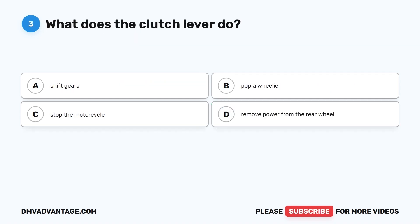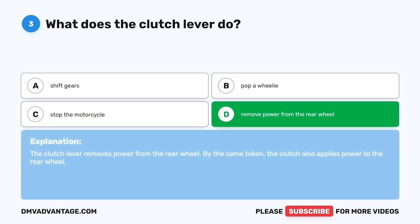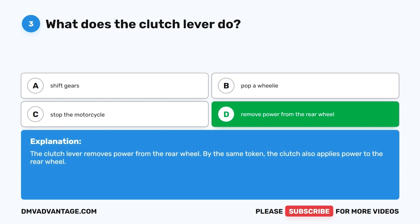Question 3. What does the clutch lever do? A. Shift gears. B. Pop a wheelie. C. Stop the motorcycle. D. Remove power from the rear wheel. The correct answer is D, remove power from the rear wheel. The clutch lever removes power from the rear wheel. By the same token, the clutch also applies power to the rear wheel.